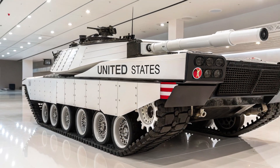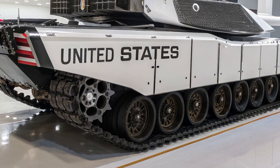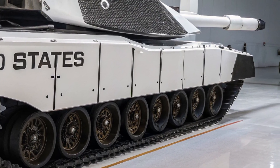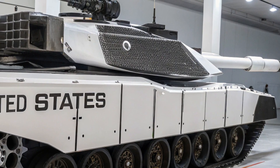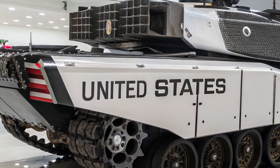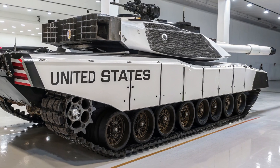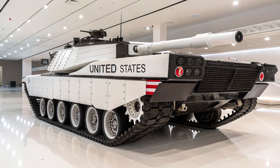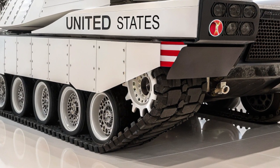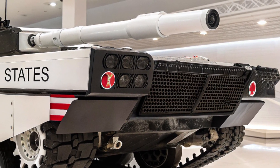Mobility is another domain where the K2 sets itself apart. The 2026 model is powered by an improved 1500 horsepower engine paired with an advanced automatic transmission, giving the tank an impressive top speed of around 70 kilometers per hour on roads and over 50 kilometers per hour cross-country. This speed, combined with its hydropneumatic suspension, allows the tank to traverse rugged terrain, climb steep slopes, and even cross water obstacles up to 4.1 meters deep using its snorkel system. The suspension system also allows the tank to tilt forward, backward, or sideways, granting it a unique advantage in hull-down firing positions and urban combat scenarios.